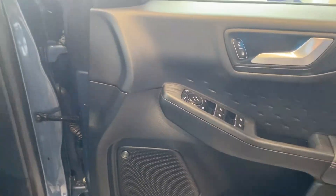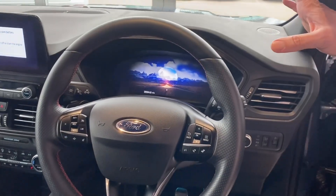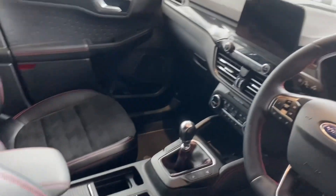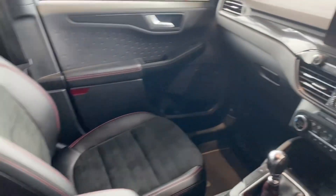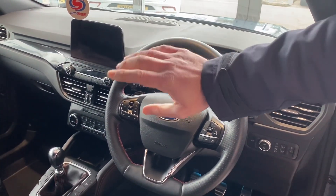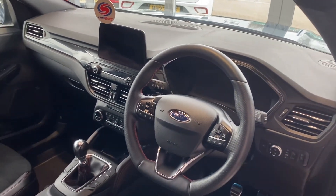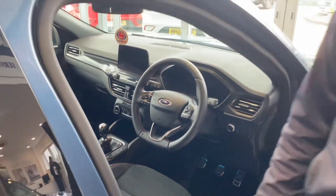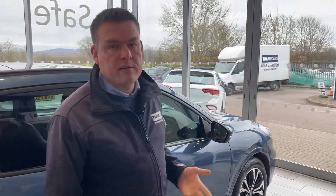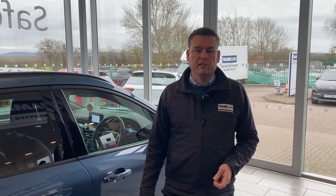It's got auto lights and wipers, a heated front windscreen for the winter months, and electrically operated heated seats in the front. There's cruise control with a speed limiter, and all your audio and phone controls on this lovely leather-coated steering wheel. On the centre screen you get sat nav, DAB radio, Bluetooth for your phone, and it's got Apple CarPlay and Android Auto for all your apps, maps and music. This is a great value petrol Cougar with really good spec.